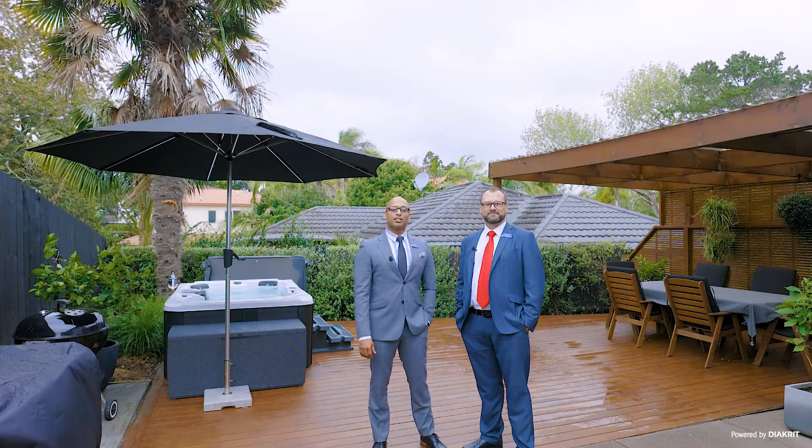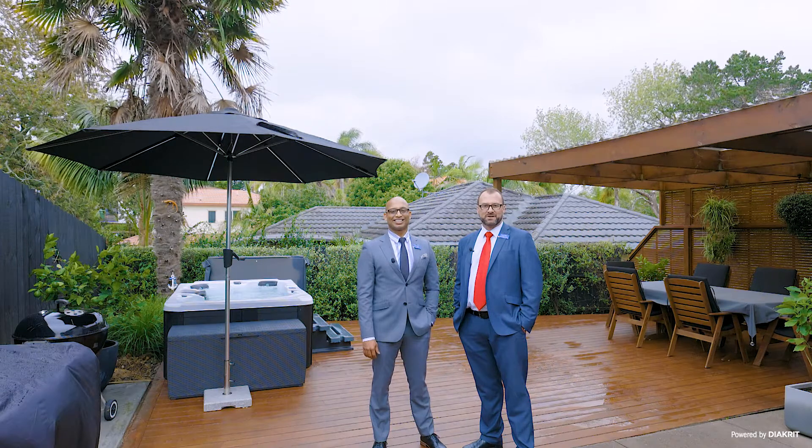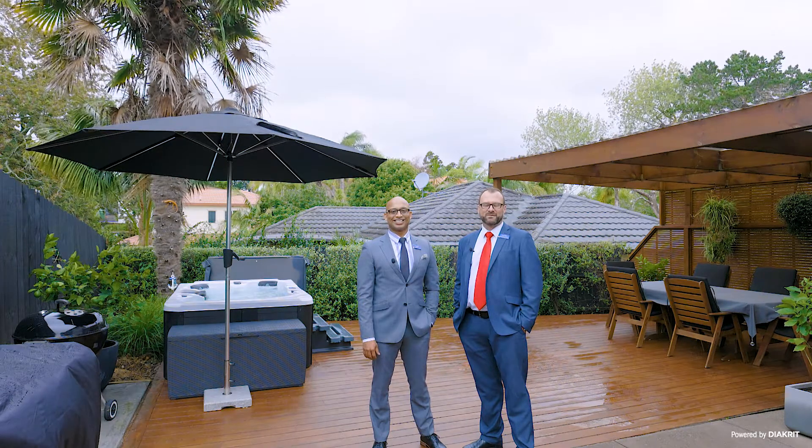Thank you for joining us. We look forward to welcoming you at our open homes. You're also welcome to contact us if you'd like to arrange a private viewing. We look forward to meeting you soon.